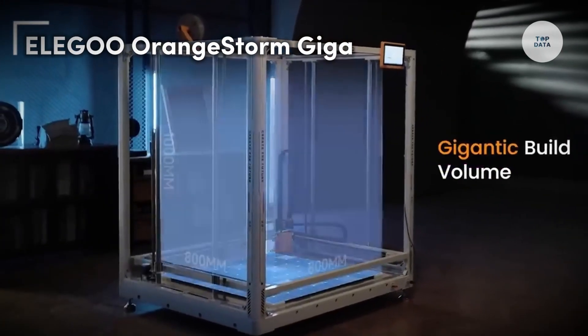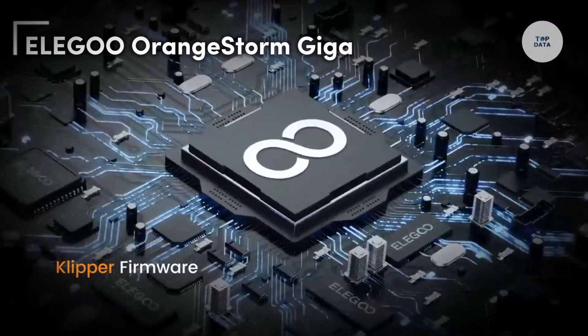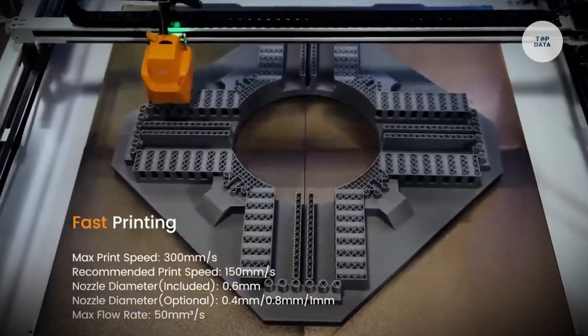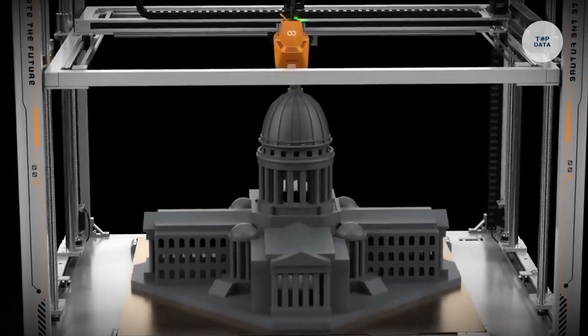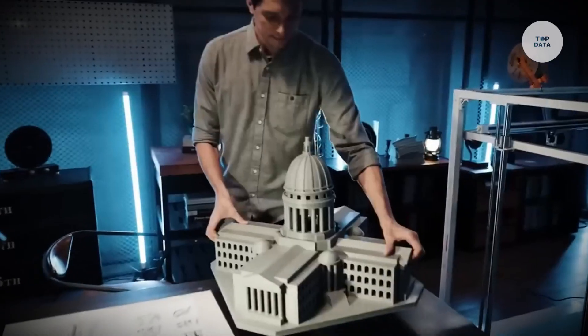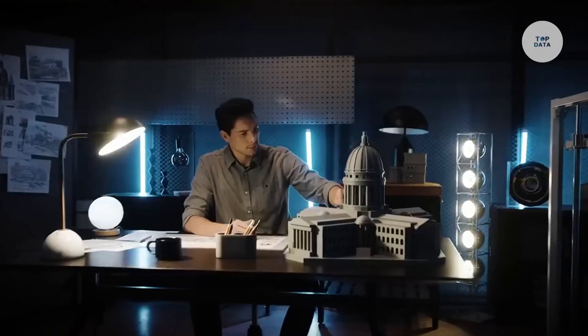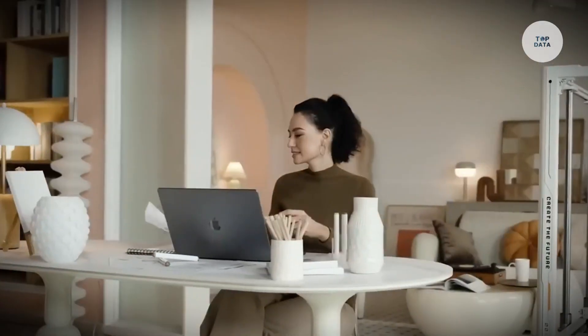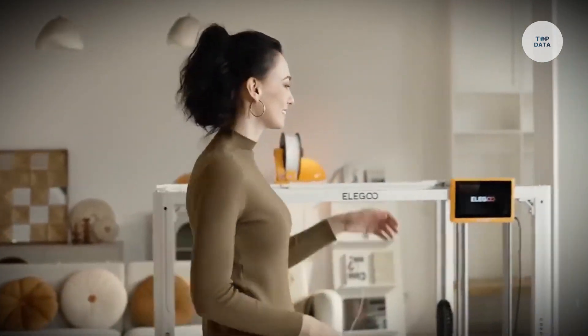The Elegoo Orange Storm Giga is a large-format fused deposition modeling (FDM) 3D printer perfect for both hobbyists and professionals. It boasts a remarkable build volume of 800 mm × 800 mm × 1,000 mm, making it one of the largest consumer 3D printers available. With printing speeds of up to 300 millimeters per second, it ensures efficient production.